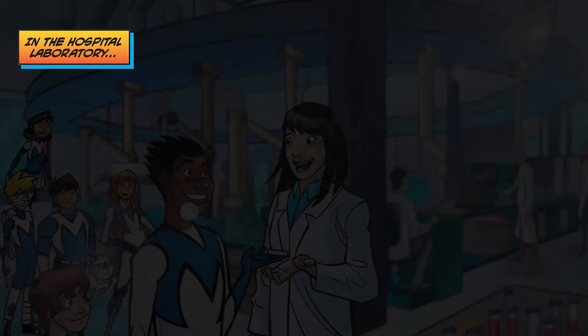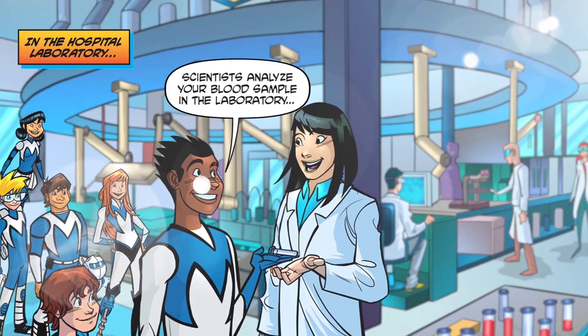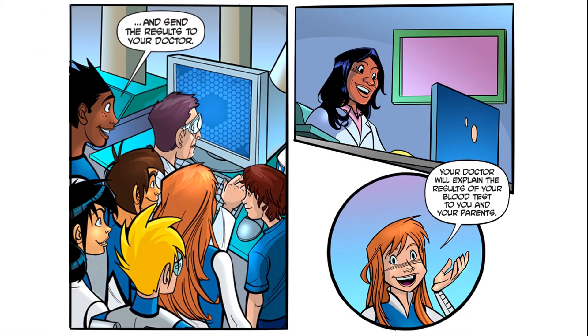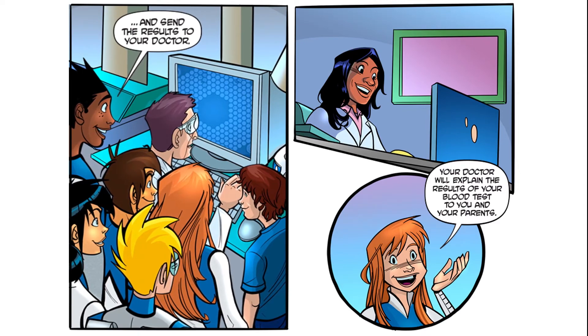In the hospital laboratory. Scientists analyze your blood sample in the laboratory and send the results to your doctor. Your doctor will explain the results of your blood test to you and your parents.